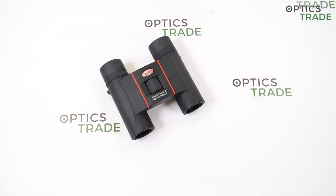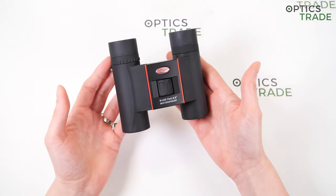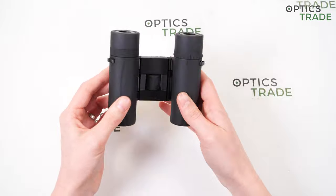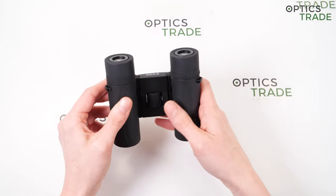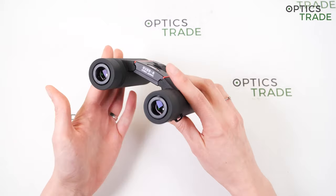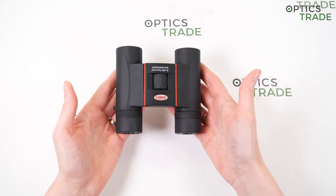To sum up some good points: the design of these binoculars is really nice and stylish. They are really affordable, costing only 89 euros. They have great optical performance for the money — a sharp and bright image, fully multi-coated lenses, and almost no internal reflections. The design is very compact and light, you can store them in any pocket, and they have a 10-year warranty.